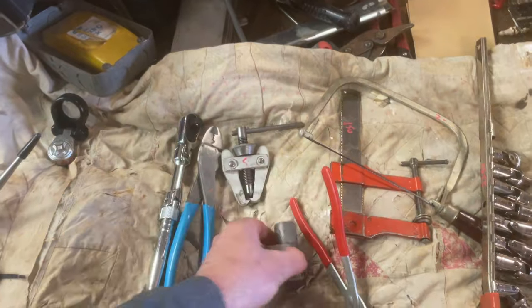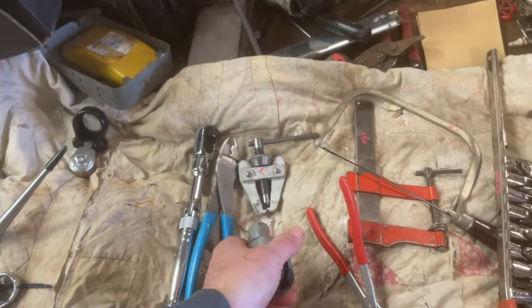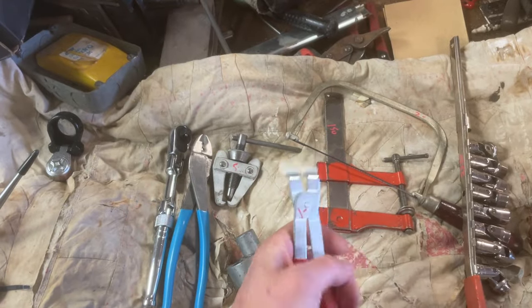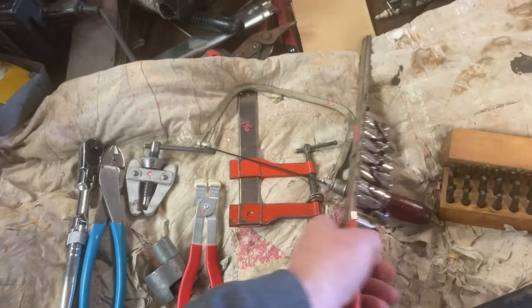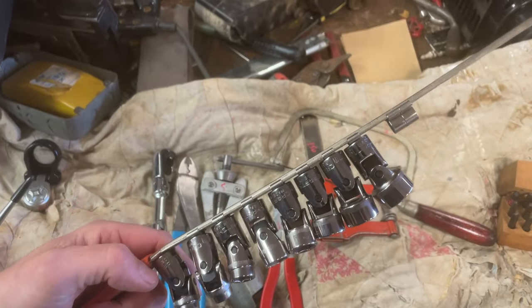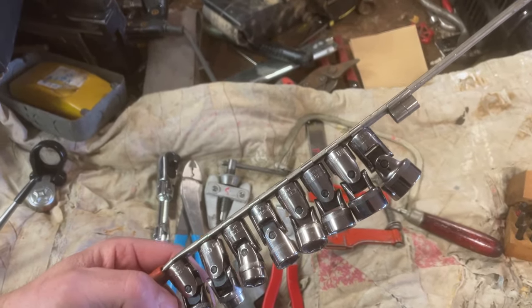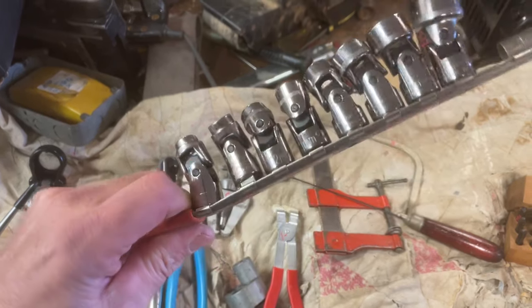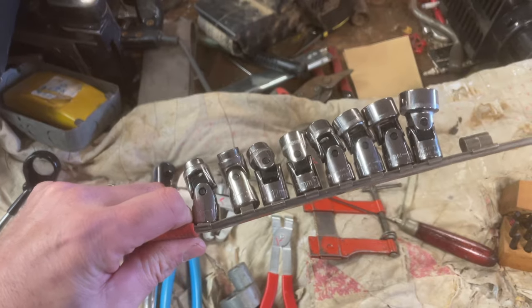Puller, $5.00. Stud remover from Old Forge, $10.00. Dollar on the spark plug wire pullers. Metric swivels, Craftsman — this is $10.00 to $19.00. There is no $18.00, and I believe there is no $14.00 — I think it's $14.00 that's missing.